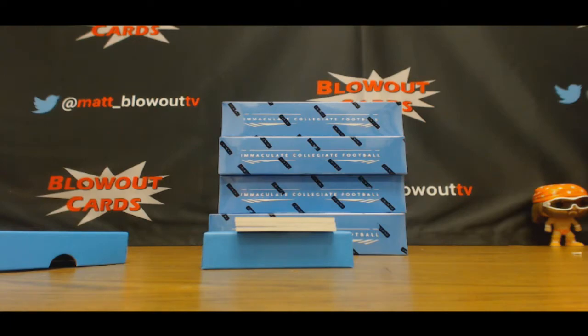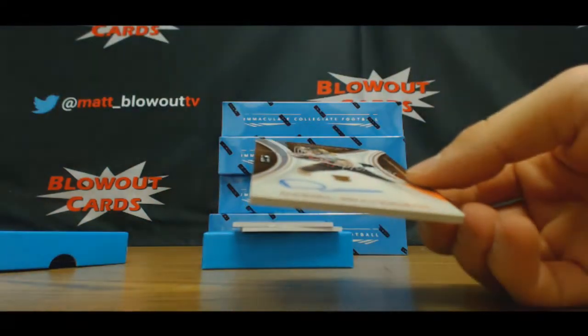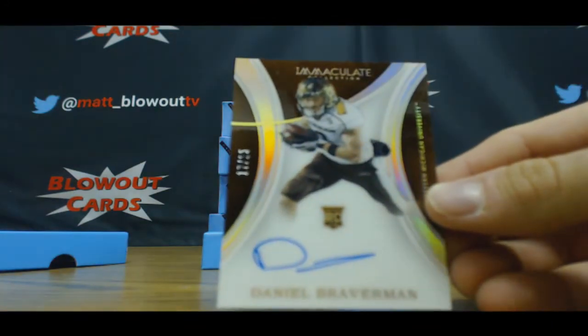Rookie Autograph — this is 17 of 25, Daniel Braverman.